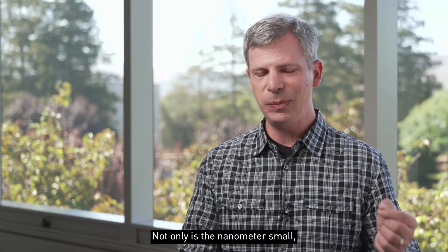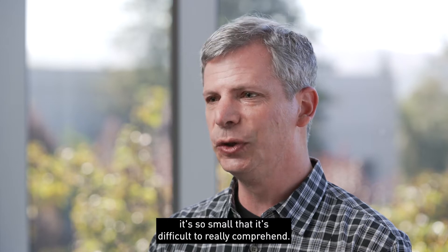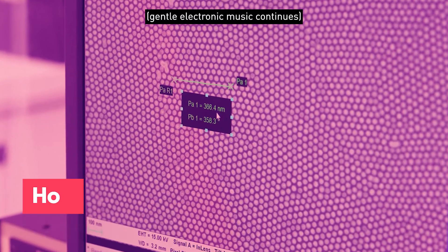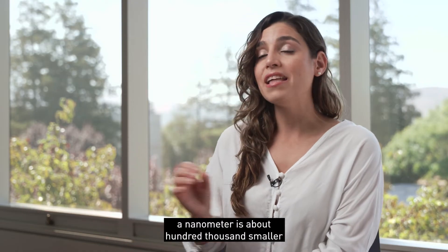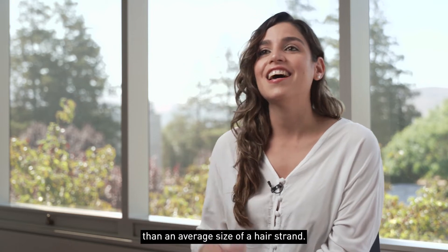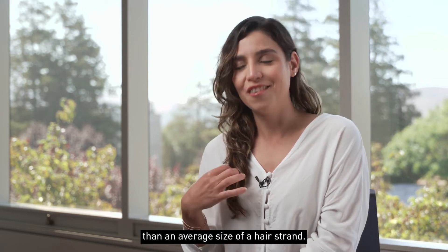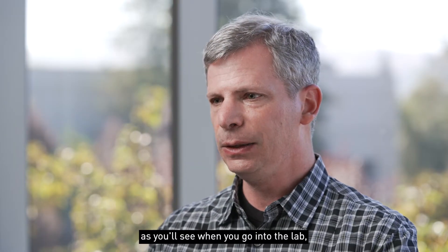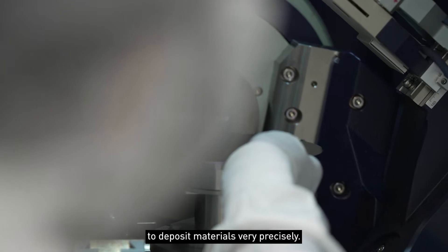Not only is a nanometer small, it's so small that it's difficult to really comprehend. To put this into perspective, a nanometer is about 100,000 times smaller than the average size of a hair strand. So we have tools, as you'll see when you go into the lab, to deposit materials very precisely.